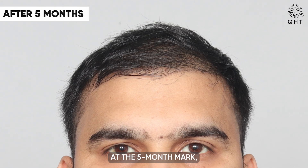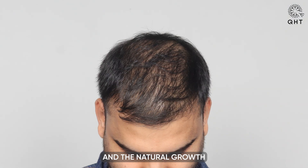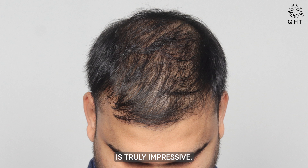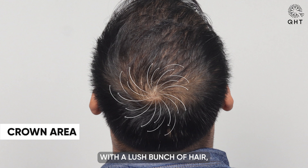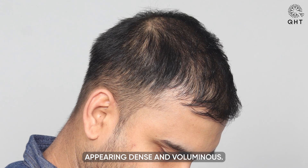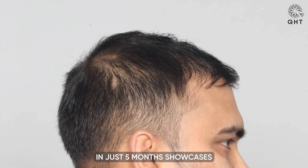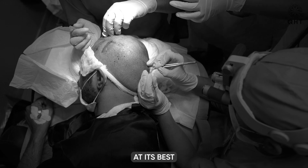At the 5-month mark, our patient's hair has been steadily increasing in length and the natural growth is truly impressive. His crown area, once a concern, is now adorned with a lush bunch of hair, appearing dense and voluminous. This remarkable progress in just 5 months showcases the excellence of the QHT technique at its best.